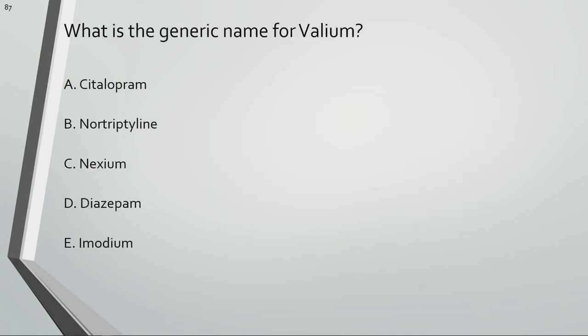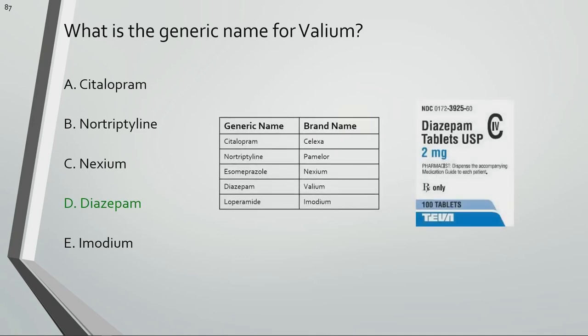What is the generic name for Valium? Diazepam is the generic name for Valium.